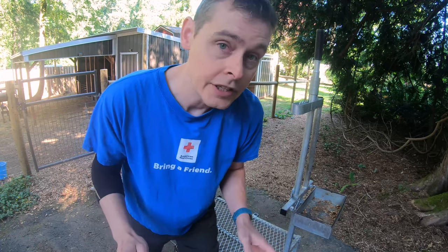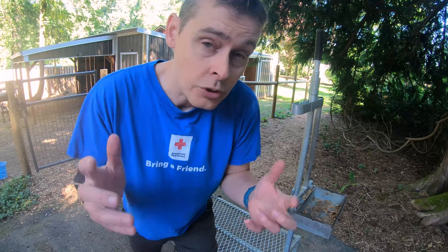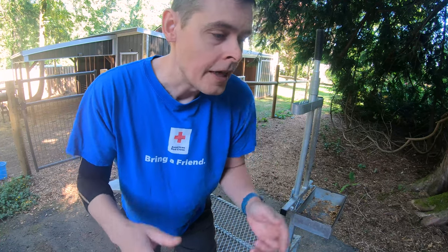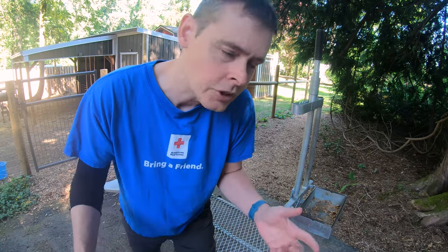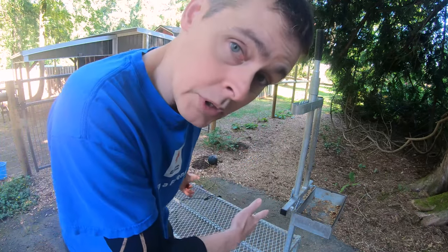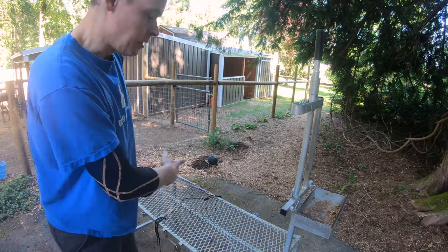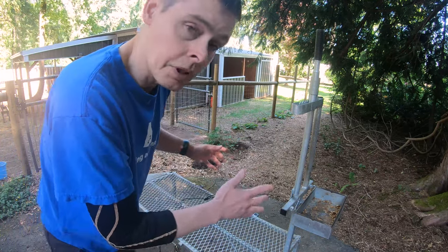Much nicer. We trimmed the goat's hooves the other day. I didn't get any video — honestly, it was because we waited too long to trim those hooves, and the condition that they were in just wasn't something that we wanted to show. We set up the milk stand right here, just on the outside of the gate. The stanchion kept the goats in place.